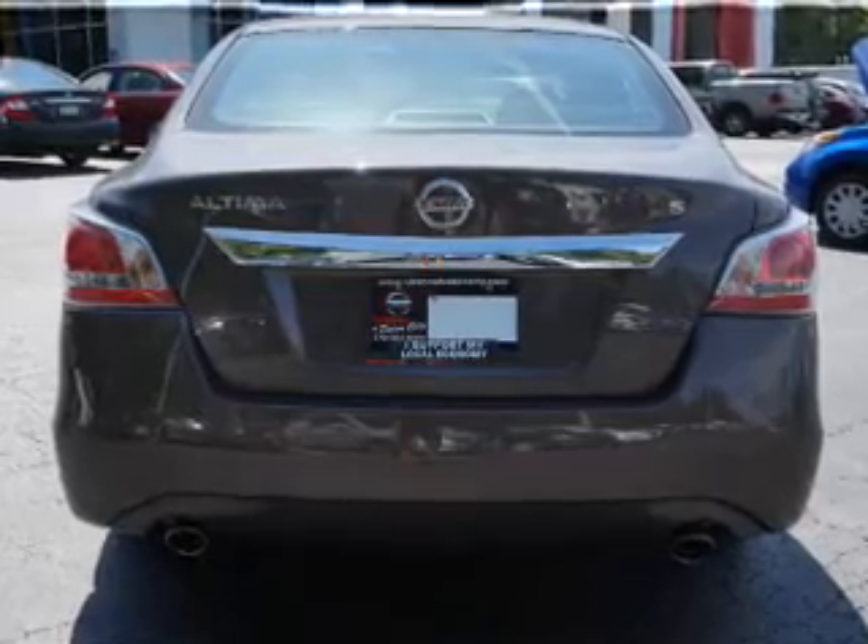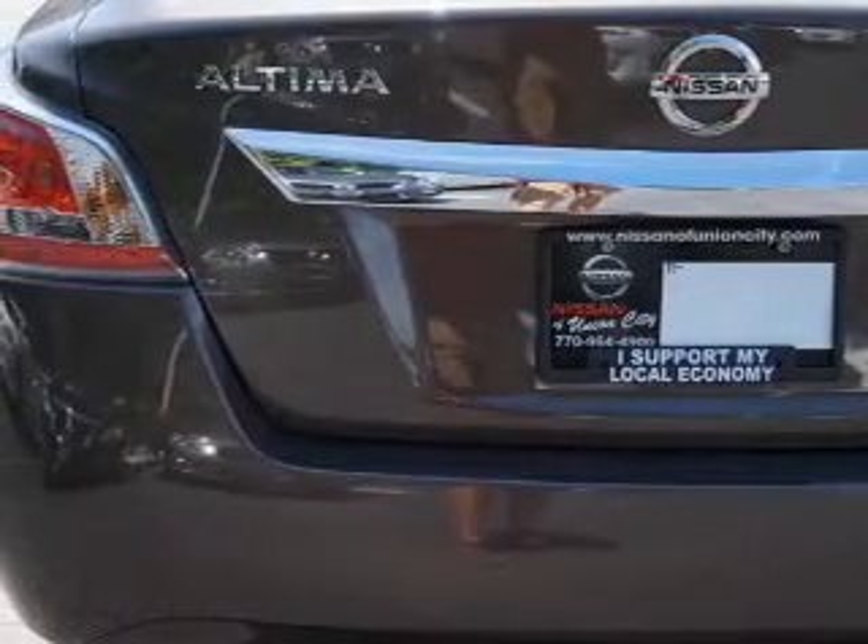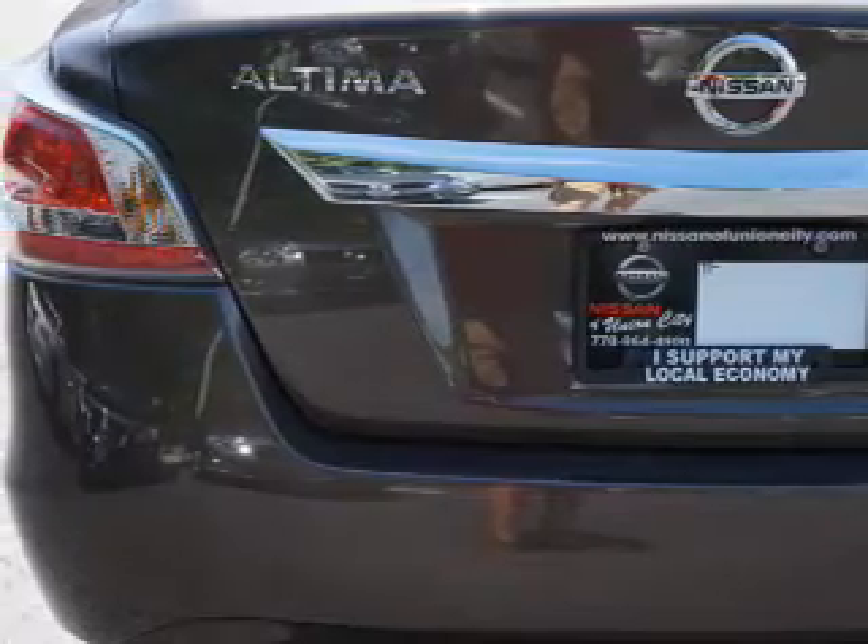The features include electric trunk, an alarm system, independent suspension, brake assist, traction control, stability control, and anti-lock brakes.